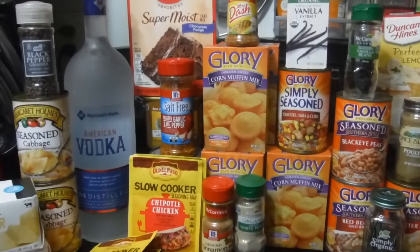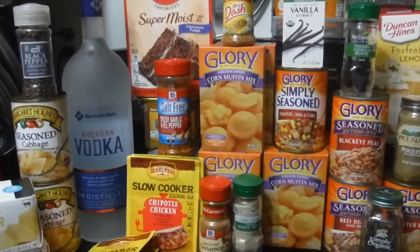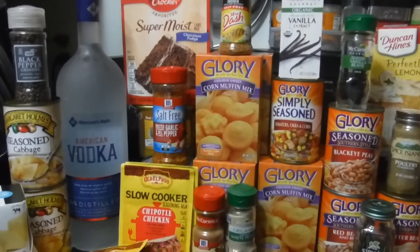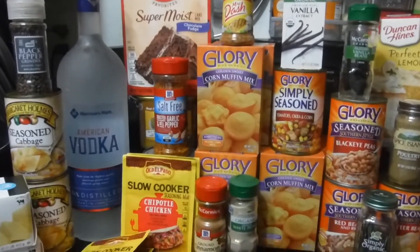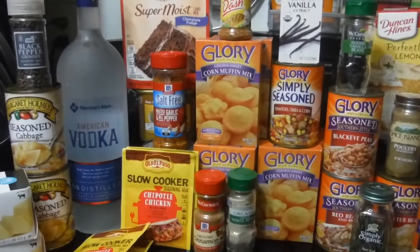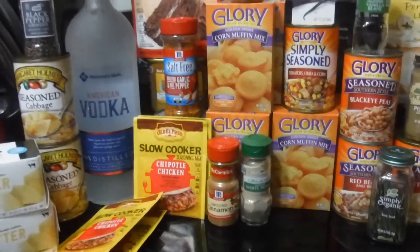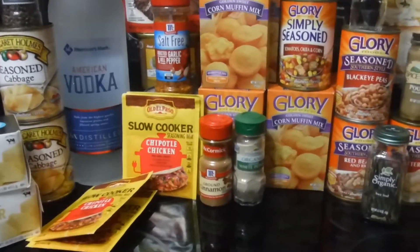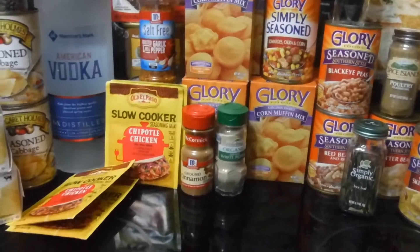I'm glad I had the knowledge to know what to look for to repair my own refrigerator. Y'all make sure you keep a check on your appliances so you don't get disappointed when you get ready to cook and something ain't working right. Those are my tips for the day.